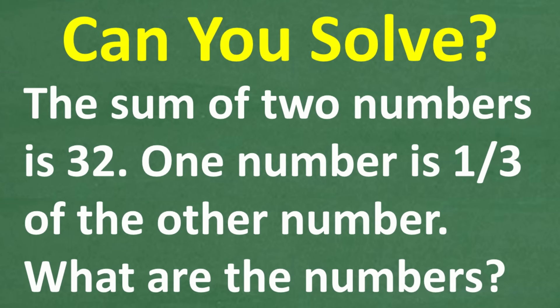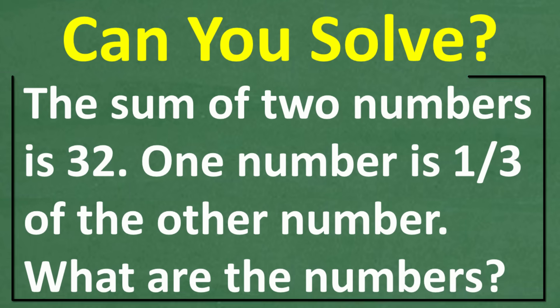If you only remember your basic math skills, you can still figure out the answer to this problem. So let's take a look at the question. The sum of two numbers is 32. One number is one-third of the other number. What are the numbers?